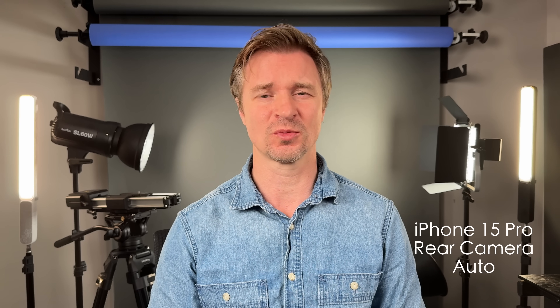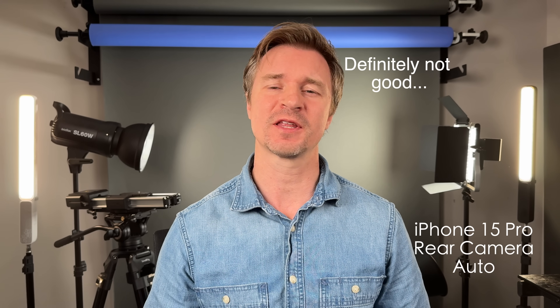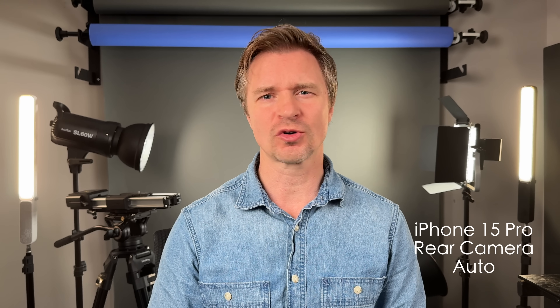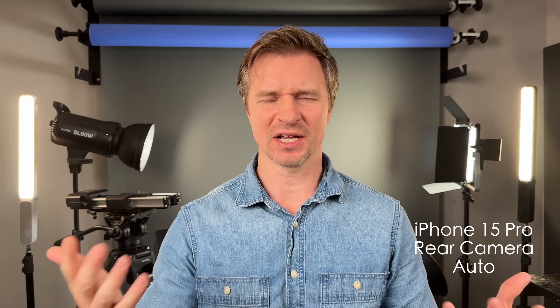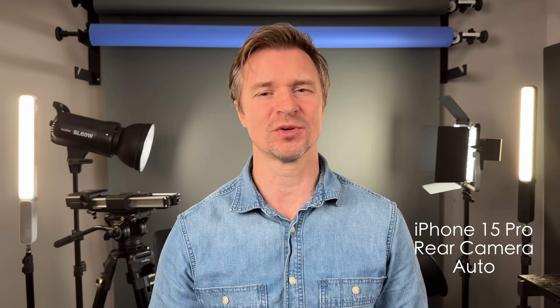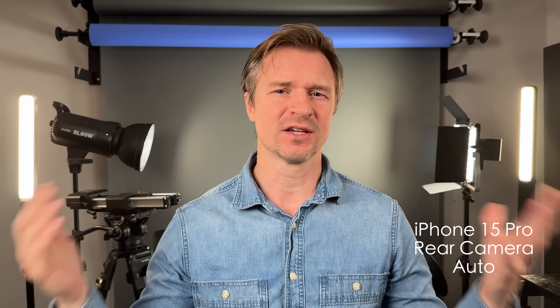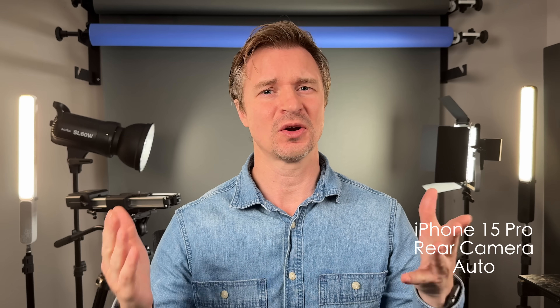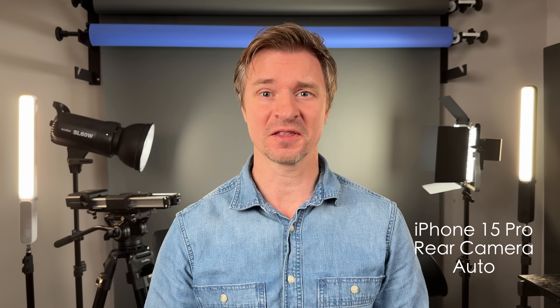This is the iPhone 15 Pro — no bells, no whistles — just pressing record and seeing what the camera thinks it should do in this environment. I like having more control over my cameras because often it will get the white balance wrong, especially under studio lights. Outside, it's much, much better, but with studio lighting sometimes the iPhone gets a little bit confused. And if the only thing you had was the kit lens for the ZV-E10, this is the image you would get in Intelligent Auto — you just open it up, press record.